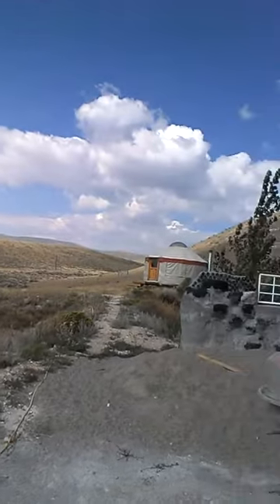Hey guys, so here I am in Montana and I just wanted to show you around where I'm living for the next three months. Here it is, this is the beautiful mountain. I'm not sure how good I am at filming but anyway this is my yurt where I'm living.